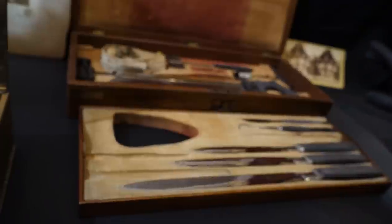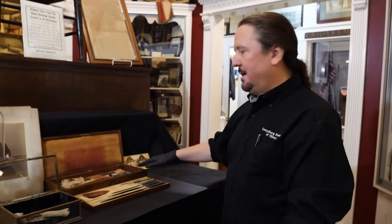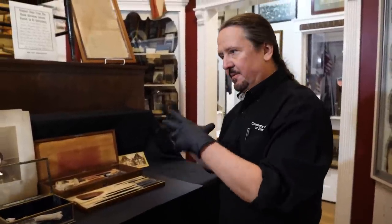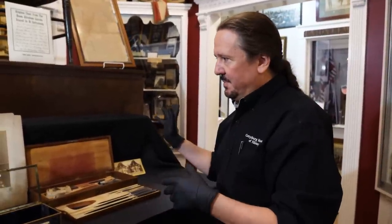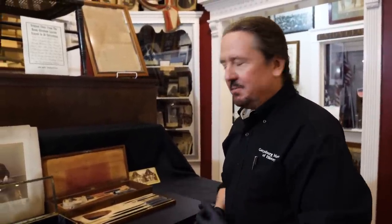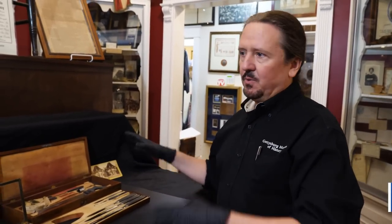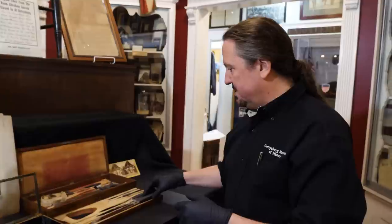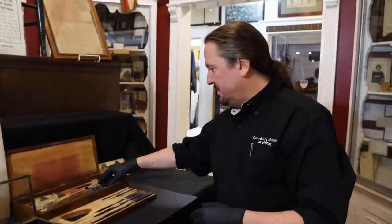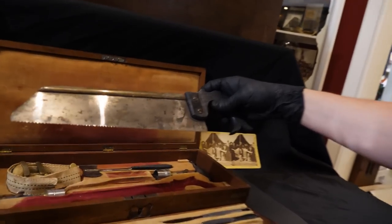This kit was bought through a government contract. You see a lot of them in antique shops that are European-made period amputation kits, but this is what we call a true army amputation kit. If a leg or arm was shattered, they would give the patient anesthesia — there's the misinformation that they would just saw your leg off while you bit on a bullet, but that's not true. They almost always had some kind of anesthesia. They would cut the flesh using these instruments, then go down to the bone with a bone saw, using this to pull back the flesh.